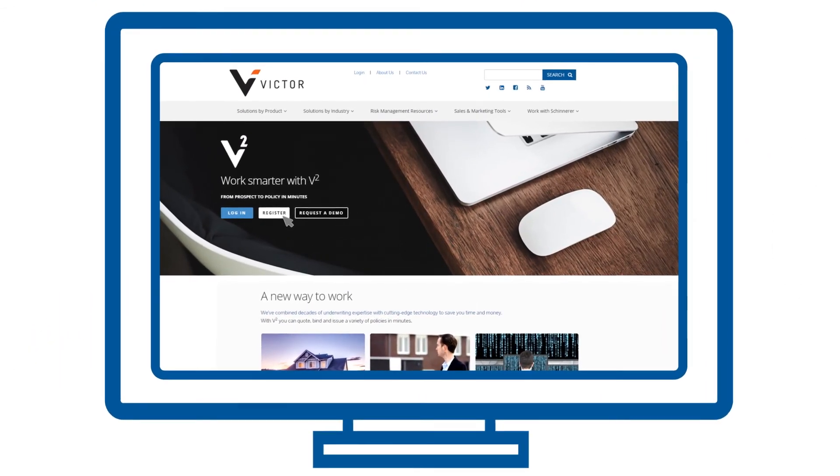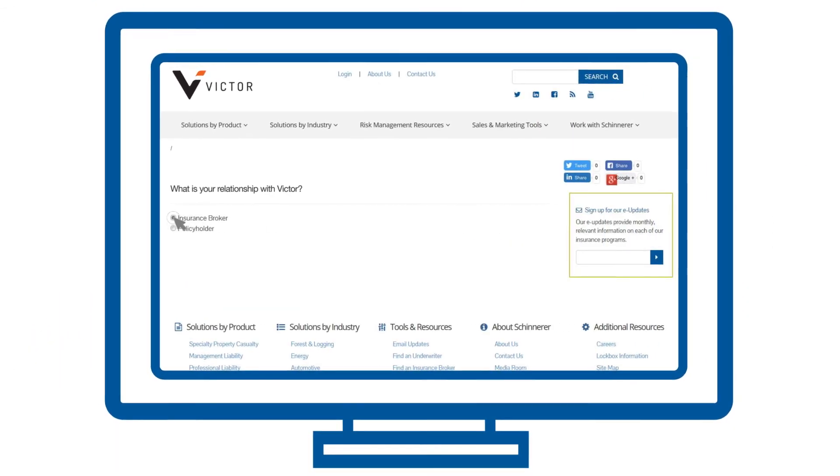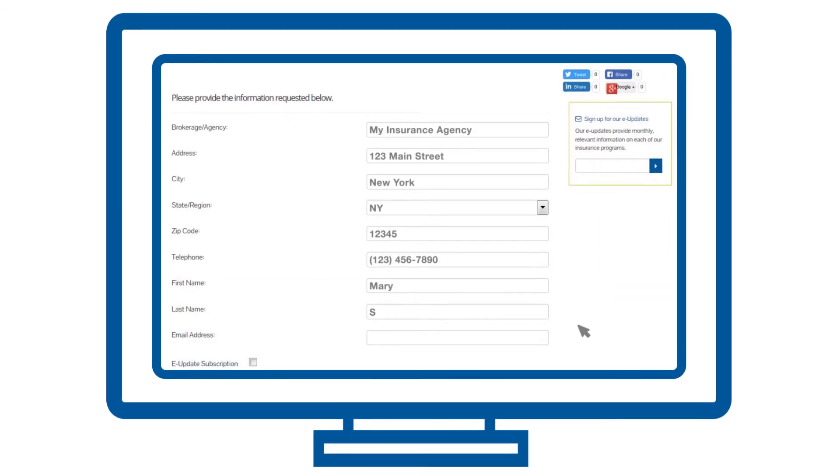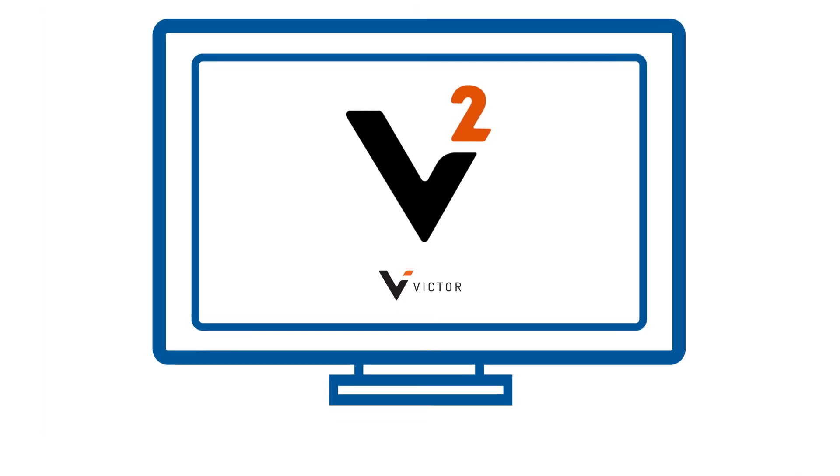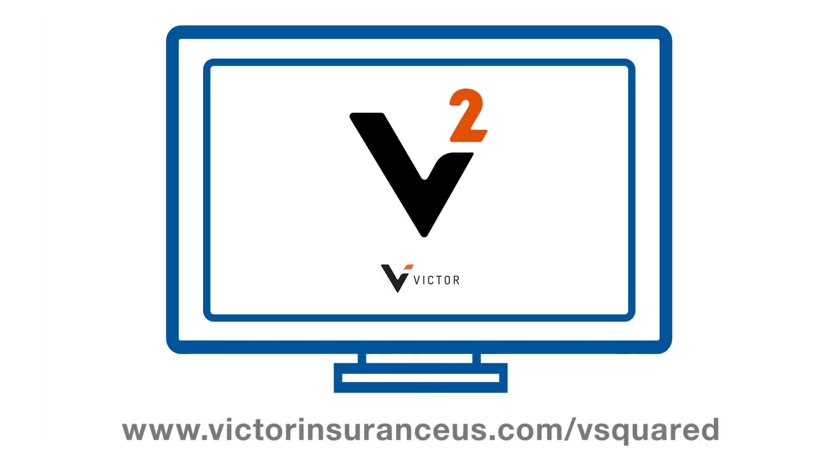Get started today. Register at victorinsuranceus.com/V-Squared. Save time and money by doing business when you want, how you want.